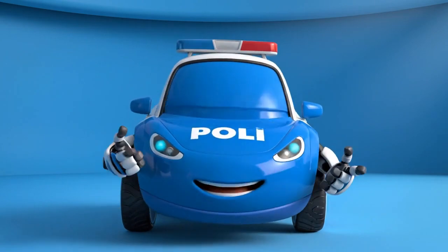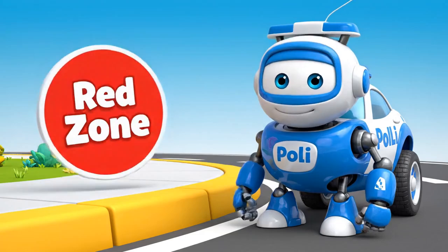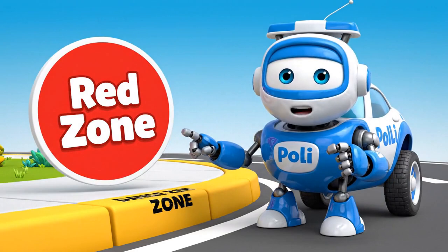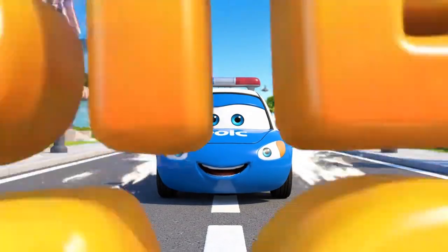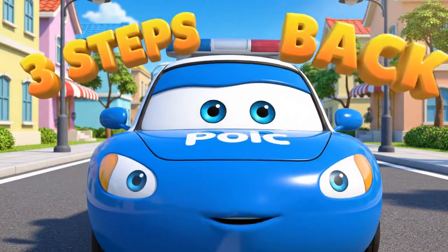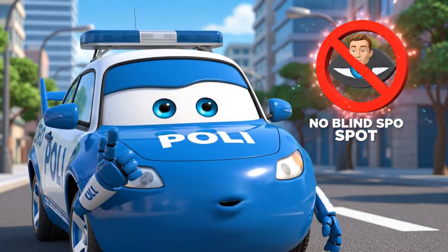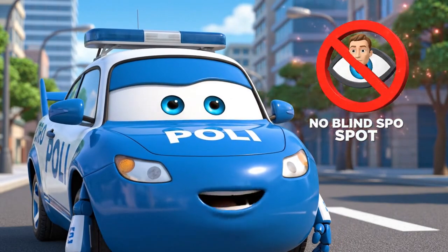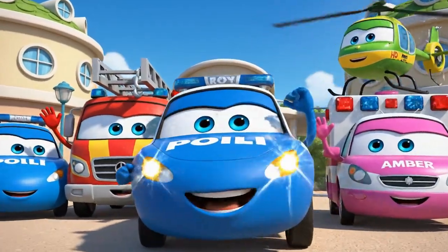Did you see how the bus turned today? Never stand with your toes on the curb — that is the danger zone! Always take three steps back and wait for the vehicle to pass completely. And remember, if you are too close, the driver cannot see you in their blind spot.